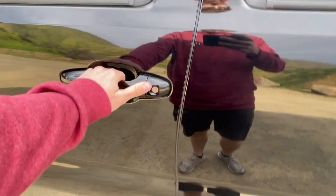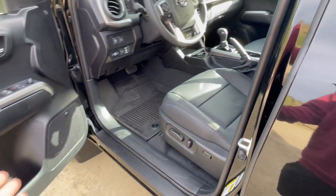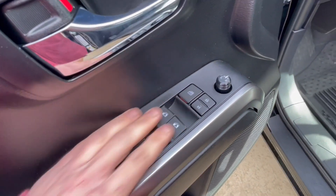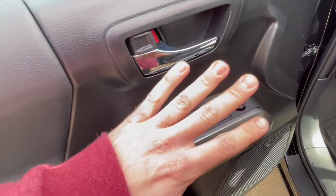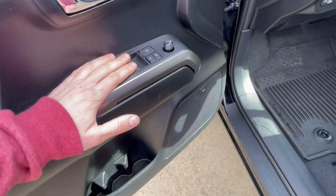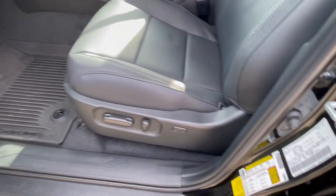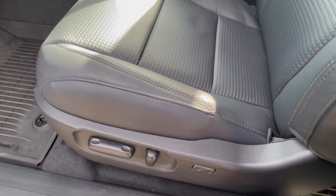I'll show you the inside as well. You have all your window buttons — the front two windows are automatic up and down. You just press them and they go up and down on their own. You also have adjustments for your seat.